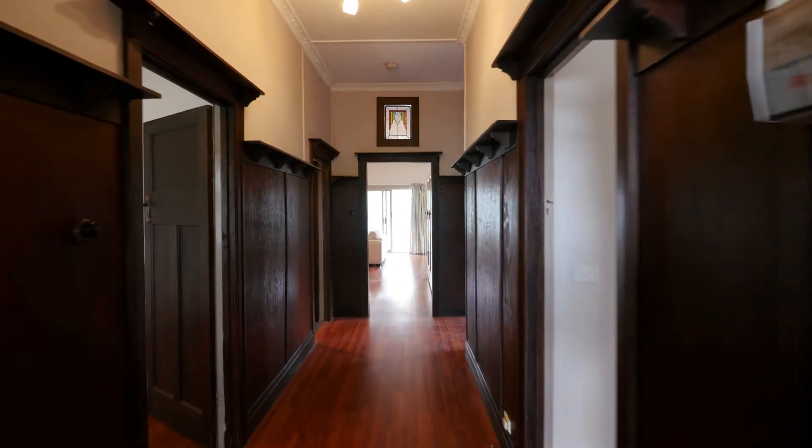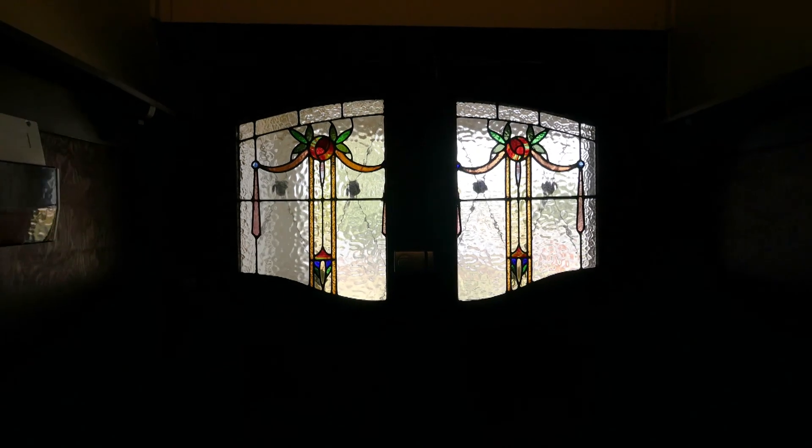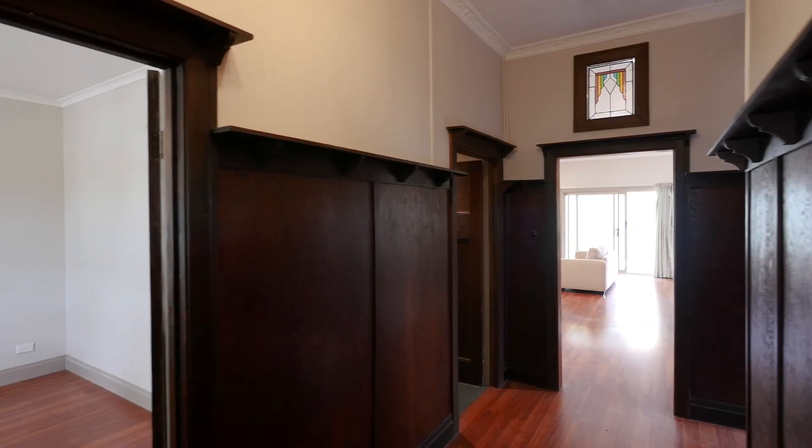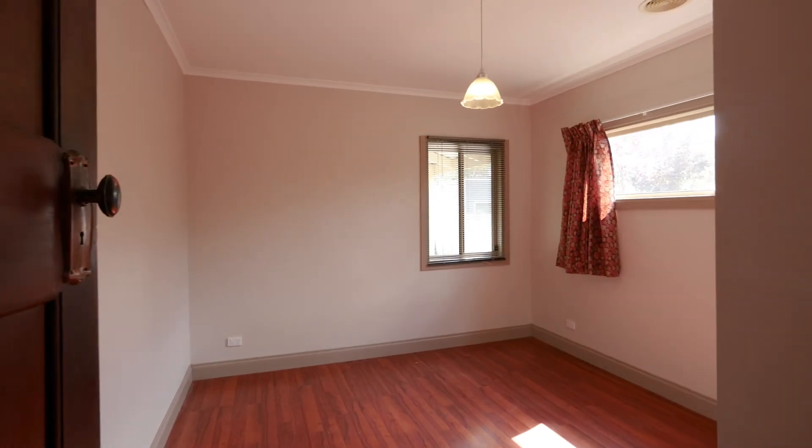On entrance to the front house you will be greeted with original double front doors with beautiful leadlight windows. The hallway has timber panelling in excellent condition, which is a real feature of this Californian bungalow.